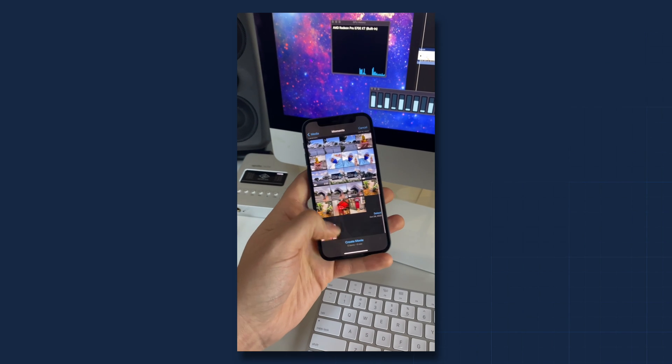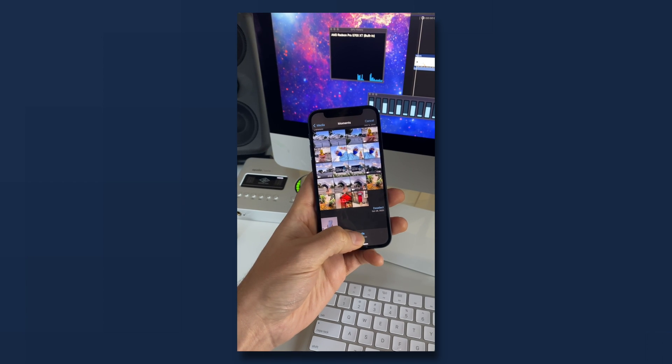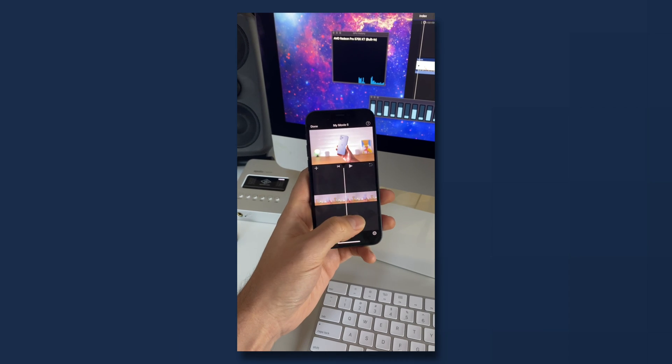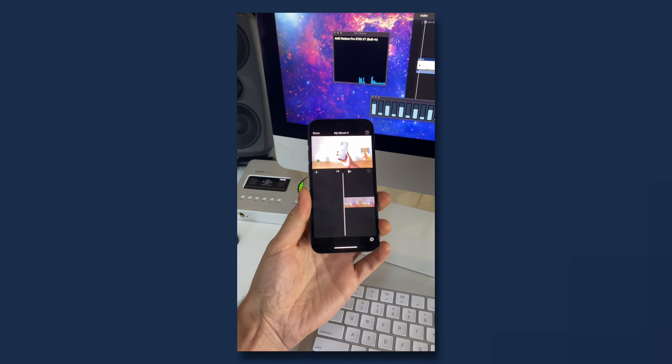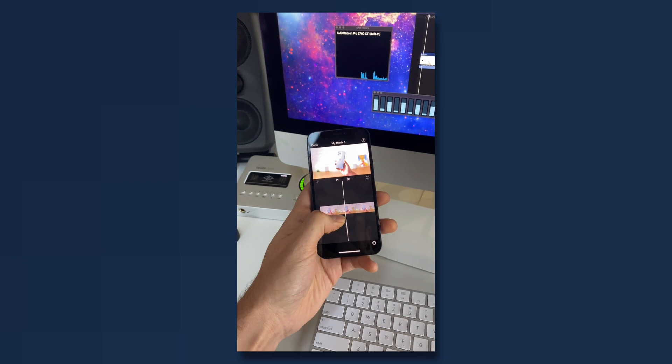I'm going to take that same file — 10-bit HDR — and create a movie. The first thing you notice is just the scrubbing and the playback. So this is a fanless, teeny-tiny iPhone 12, and just butter.